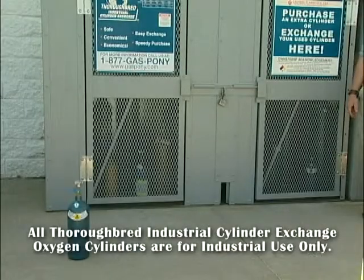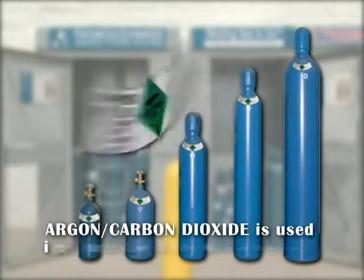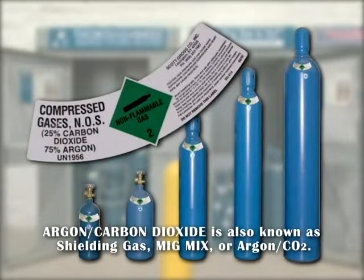As a special note, all Thoroughbred industrial cylinder exchange oxygen cylinders are for industrial use only. Argon CO2 — that's argon and carbon dioxide — sometimes called mix or shielding gas, is a non-flammable gas that is actually a mixture of two gases, consisting of 75% argon and 25% carbon dioxide. Argon CO2 is an inert asphyxiate gas that may cause suffocation by displacing the oxygen in the air necessary to sustain life. Its purpose is to blow away particles or shield the immediate work area from contamination in a steel MIG welding application.